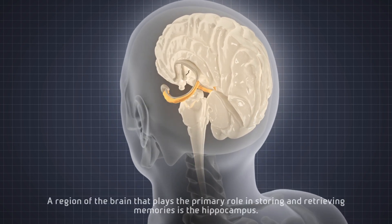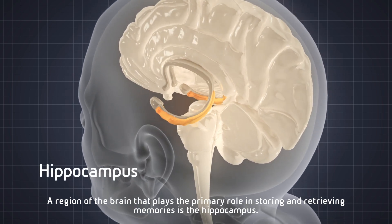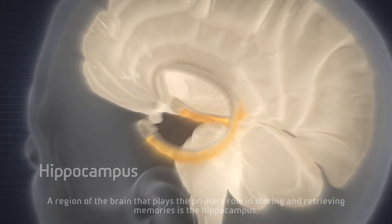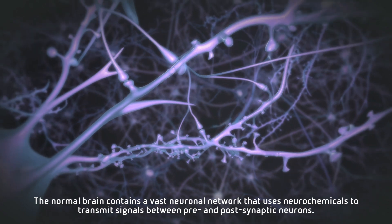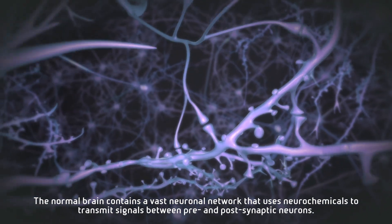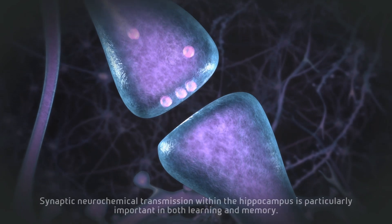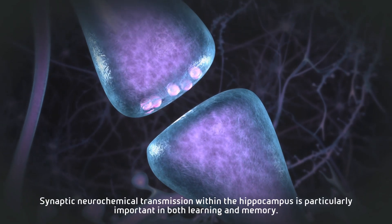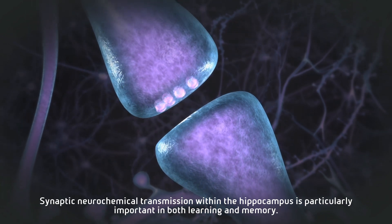A region of the brain that plays the primary role in storing and retrieving memories is the hippocampus. The normal brain contains a vast neuronal network that uses neurochemicals to transmit signals between pre- and post-synaptic neurons. Synaptic neurochemical transmission within the hippocampus is particularly important in both learning and memory.